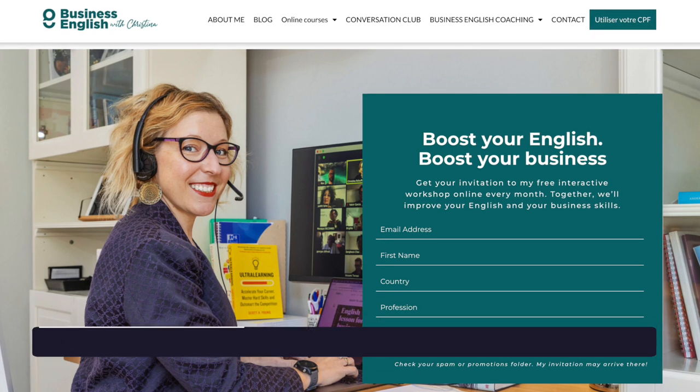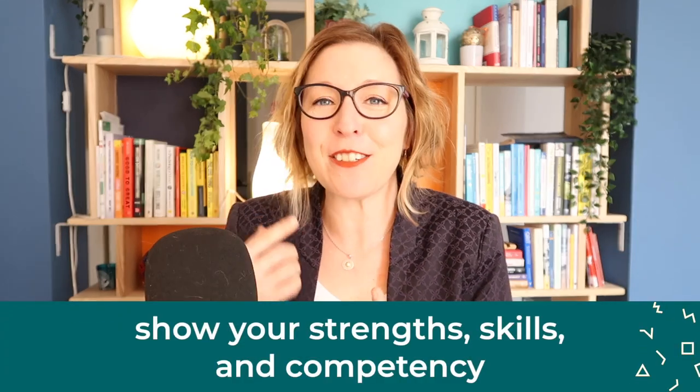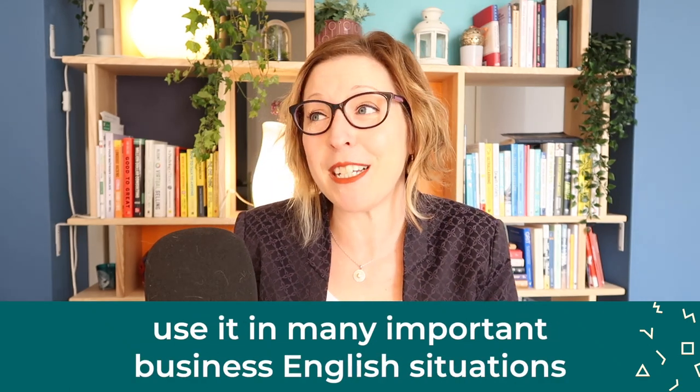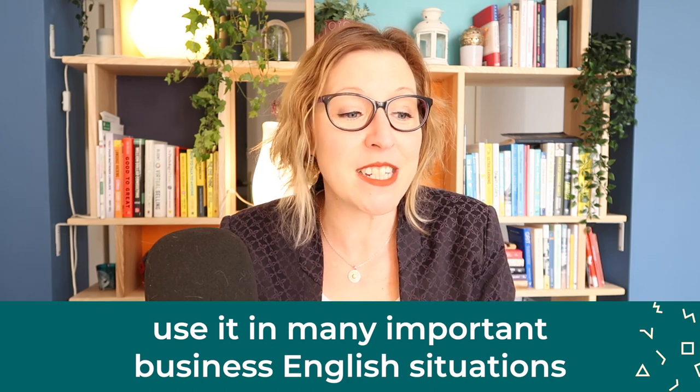In the last video, you learned that you need an elevator pitch in English if you do business in English. It allows you to show your strengths, your skills, your competencies. And because you can use it in so many different important business situations, it really is an indispensable tool to have in your business English toolbox, meaning your business conversations are more likely to be more successful.